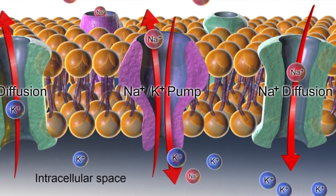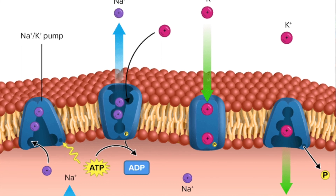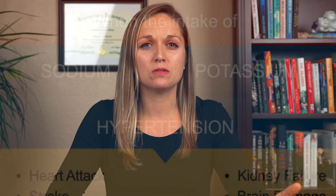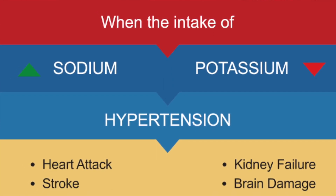Potassium is the fluid controller inside the cell and sodium is the fluid controller outside. Because these two minerals are connected in this kind of opposites way, they're usually studied and talked about a lot together. Many of you may already know that sodium levels affect our heart health, and high sodium intake is directly related to hypertension, or high blood pressure. Since potassium is closely connected to sodium, potassium also affects our blood pressure.